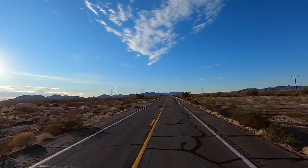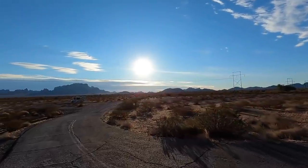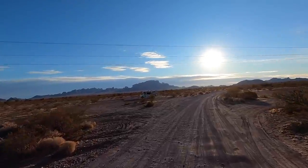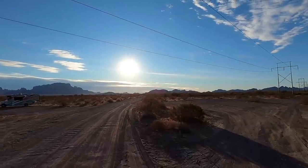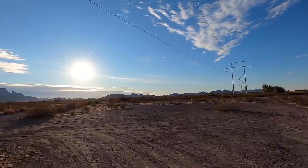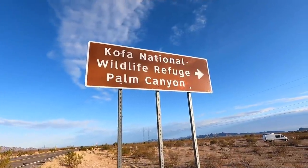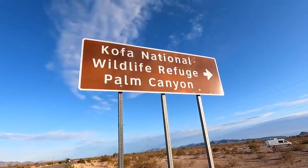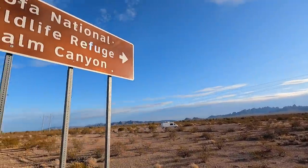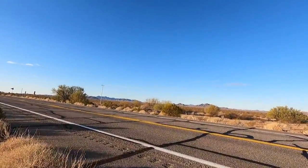There's the sign — Kofa National Wildlife Refuge and Palm Canyon. The wildlife refuge doesn't start for at least four miles back in here, so this is just regular BLM. The sun is just coming up. When I map this out, we're about three miles back to that spiral thing.